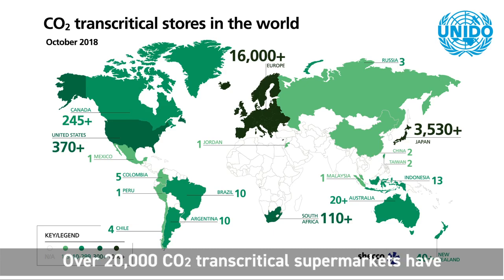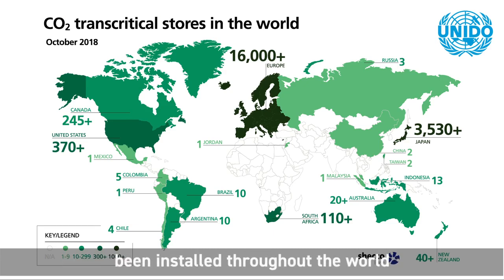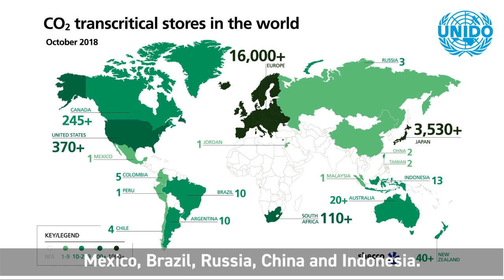Over 20,000 CO2 transcritical supermarkets have been installed throughout the world, including in Article 5 countries like Mexico, Brazil, Russia, China, and Indonesia.